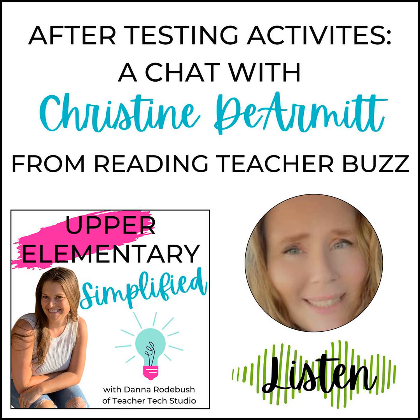One last thing for language arts I have is vocabulary charades. The key to this game is to really find words that kids could act out. And if they can act it out funny, even better. That's my last reading slash language arts activity.